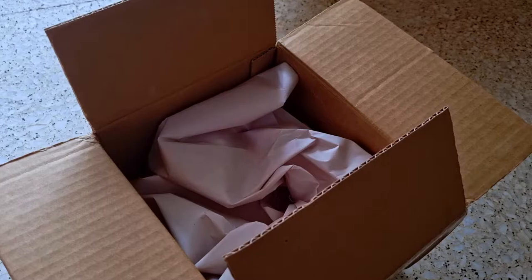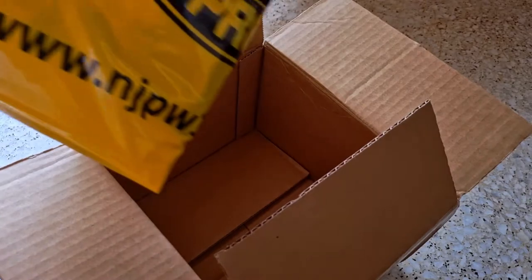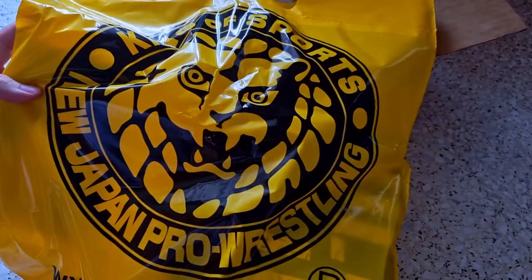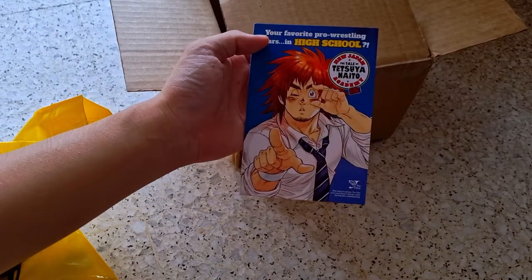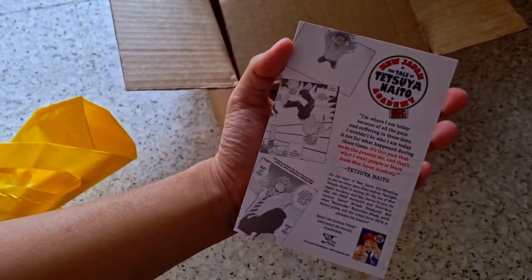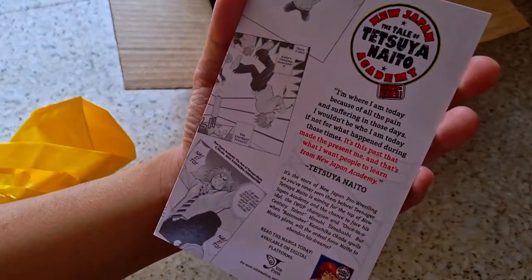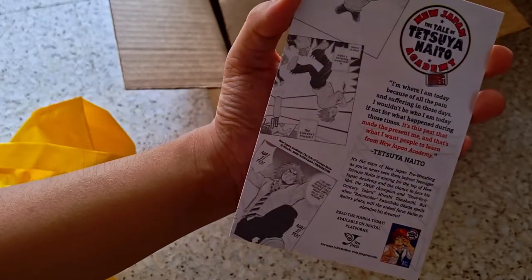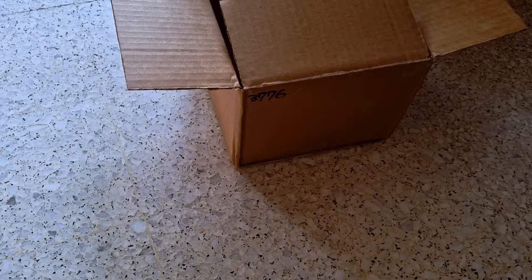Alright, some receipt. Okay, cool. Wow, look at that. Look at the NJPW plastic bag. And look at that — Tetsuya Naito. That is great. I didn't know he has a manga, you know? That is very, very cool.